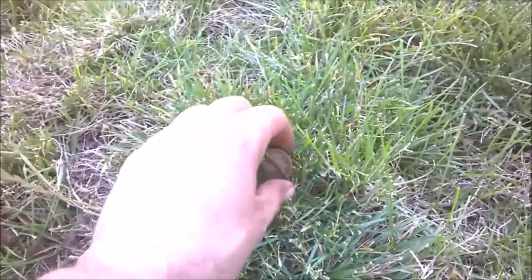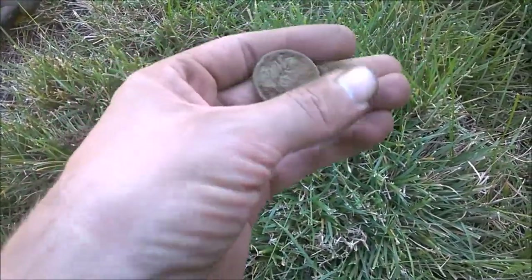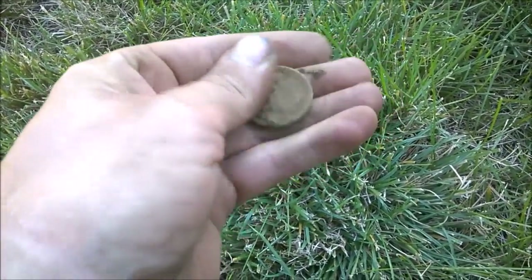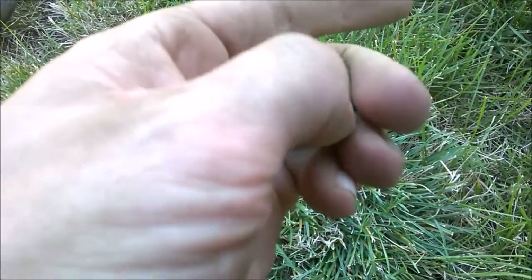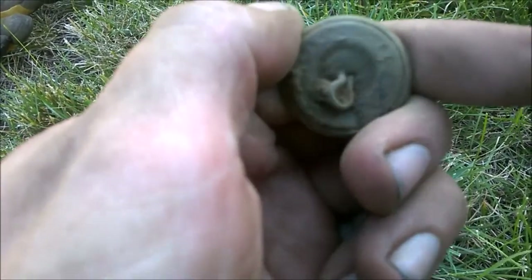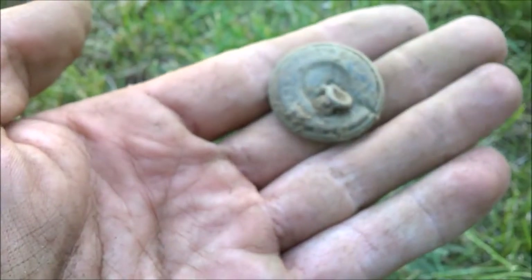This has been a very good sidewalk. I haven't even made it past one person's property and I've already got that dog tag, a Merc, and now this giant Great Seal Eagle button. That's going to be just like the other two I've got. That's a World War I era button. The brass back is going to have a back mark on there as well. I can't really tell what it says yet, but my guess is it's Scoville something or other. I'll have to clean it up and let you know at the wrap-up.